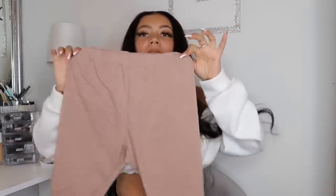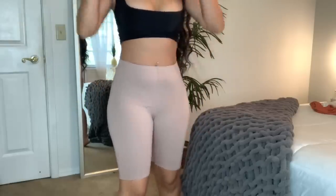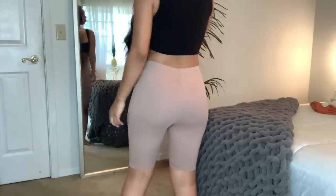To pair with that bodysuit, I grabbed these biker shorts. These are the most comfortable things you can ever buy — it doesn't matter where you get them from, you have to have all colors in biker shorts. I love that they aren't see-through so you can wear them anywhere. I paired these with that one-sleeve top — super, super cute.